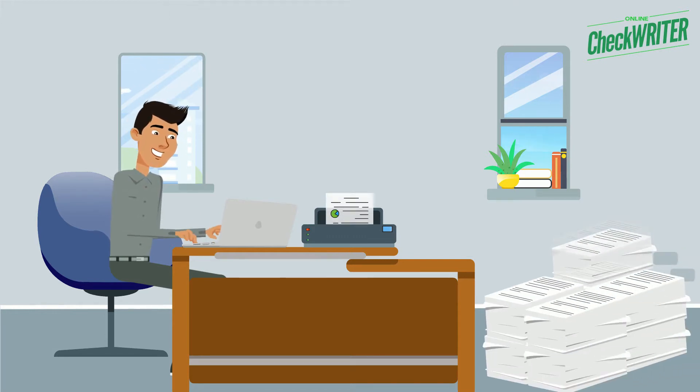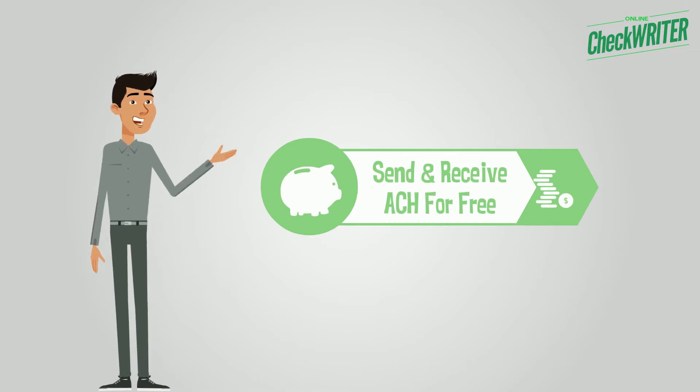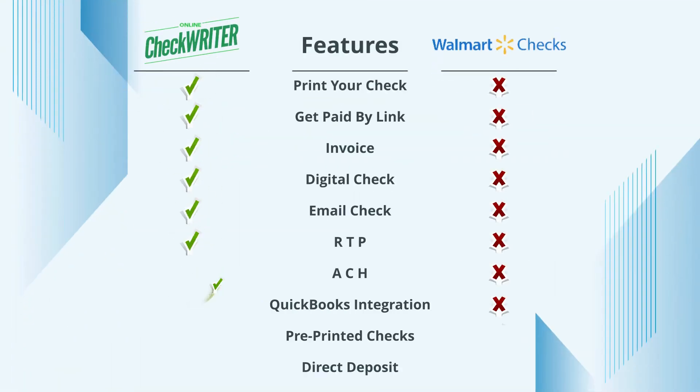It is less expensive and readily available. Also, you can send and receive ACH for free. Moreover, we provide you with all accounting-related features in our cloud-based platform.